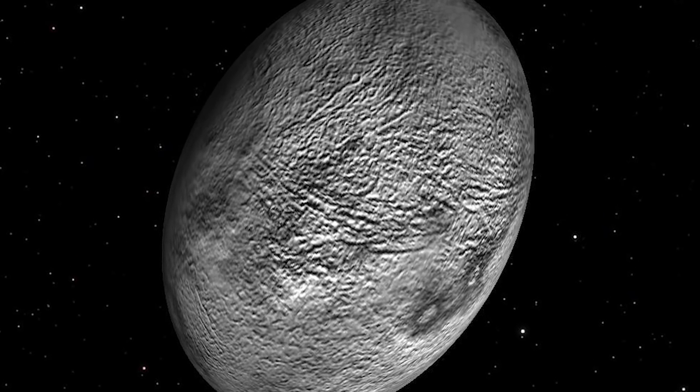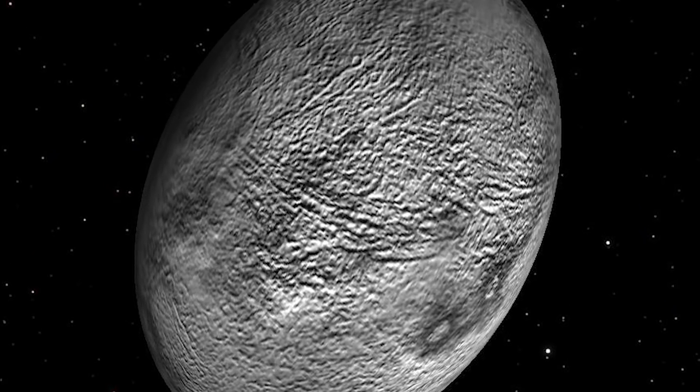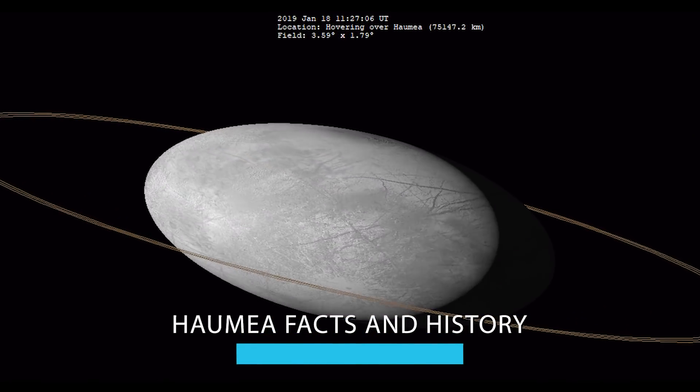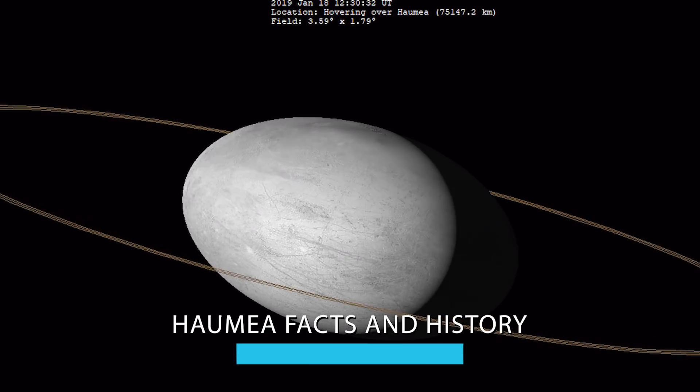From its fast-spinning rotation to the fact that it looks like a football and more, join me as I detail Haumea facts in history — the fast-spinning dwarf planet.